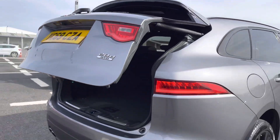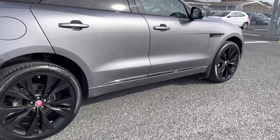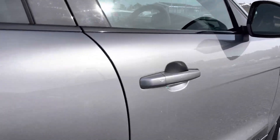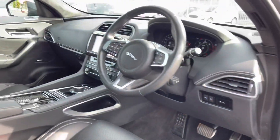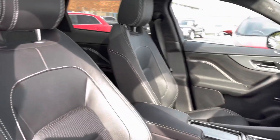To finish the boot off, you have the power-operated tailgate — a fantastic feature if you have your hands full, as it allows ease of access. Taking a quick look at the interior, there's a very modern dashboard with a nice sleek design.